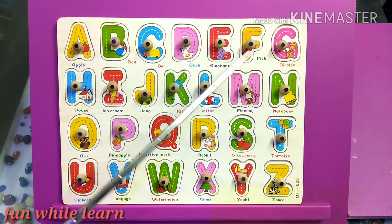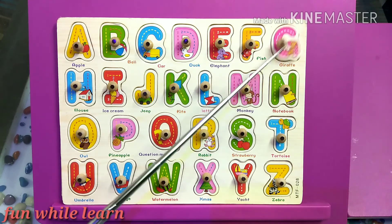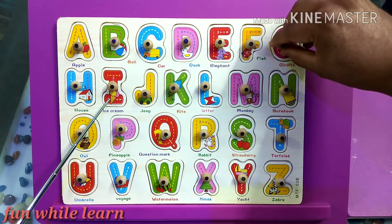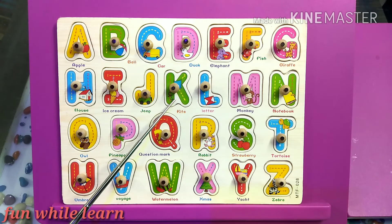F is for fish. G is for giraffe. H is for house. I is for ice cream. J is for jeep.